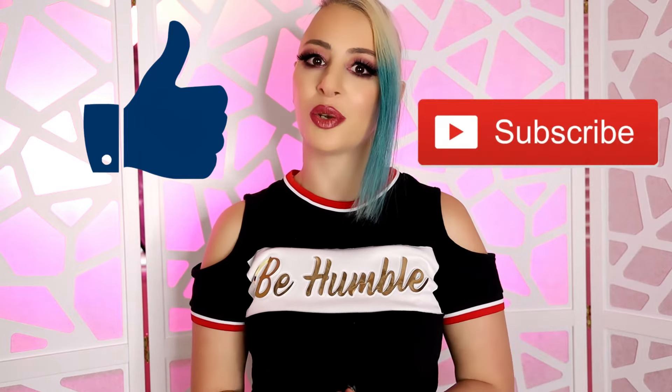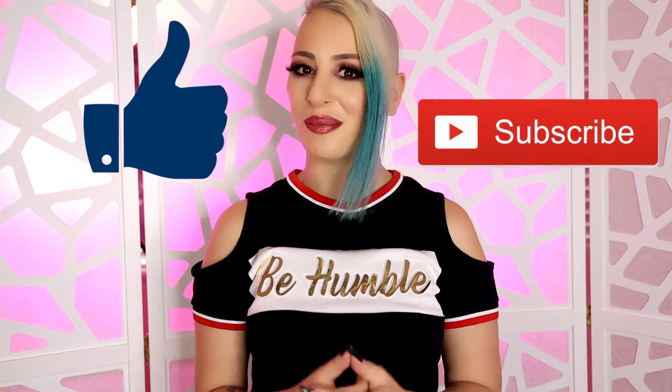By the way, if you're enjoying this video and you're finding it helpful, I would really love if you could give it a thumbs up. And if you like this kind of content, feel free to subscribe as well because I do frequently add new videos of similar topics.